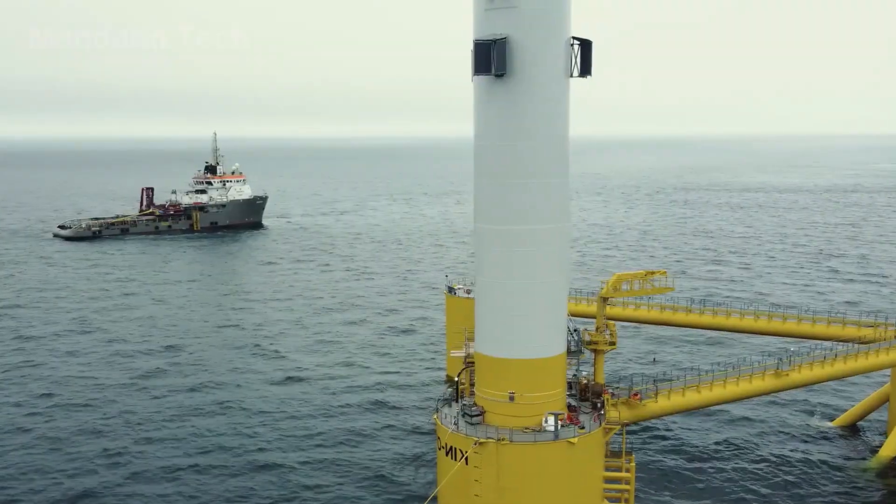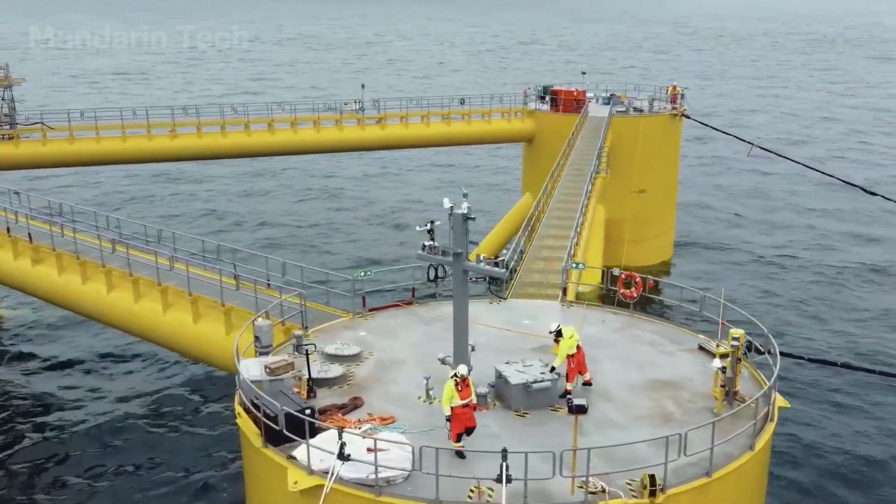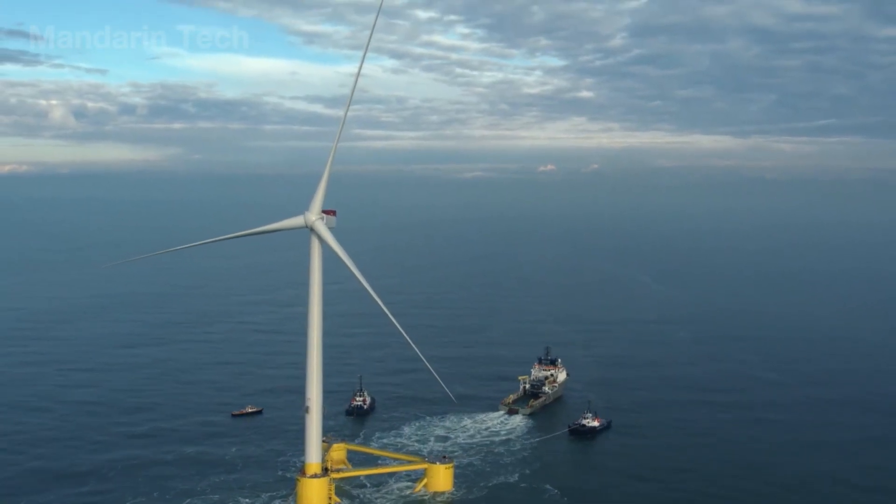China didn't just catch up – they surged ahead, building an offshore wind farm of only 139 supersized turbines, completed in record time.